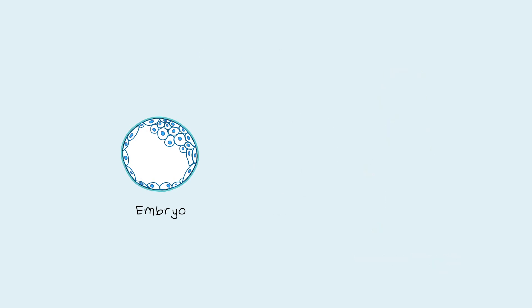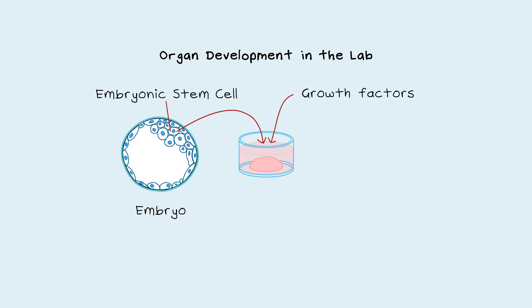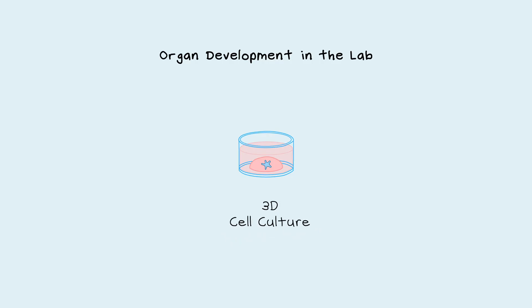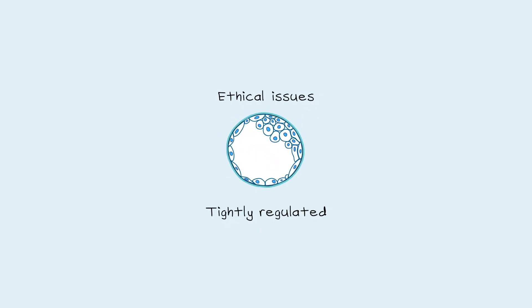This process can be mimicked in the lab by growing embryonic stem cells with specific growth factors to coax these cells into organ-like structures, called organoids, or mini-organs in a dish. This is done with a 3D culture system, where the cells can grow in three dimensions within a gel of extracellular matrix, like the one found outside cells in the body. Due to ethical issues with the use of human embryos, this research is tightly regulated, and funding is restricted internationally.